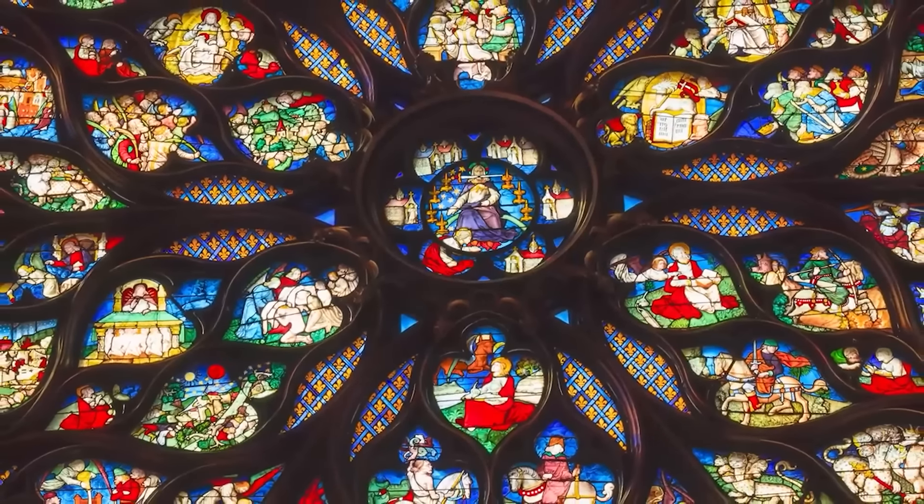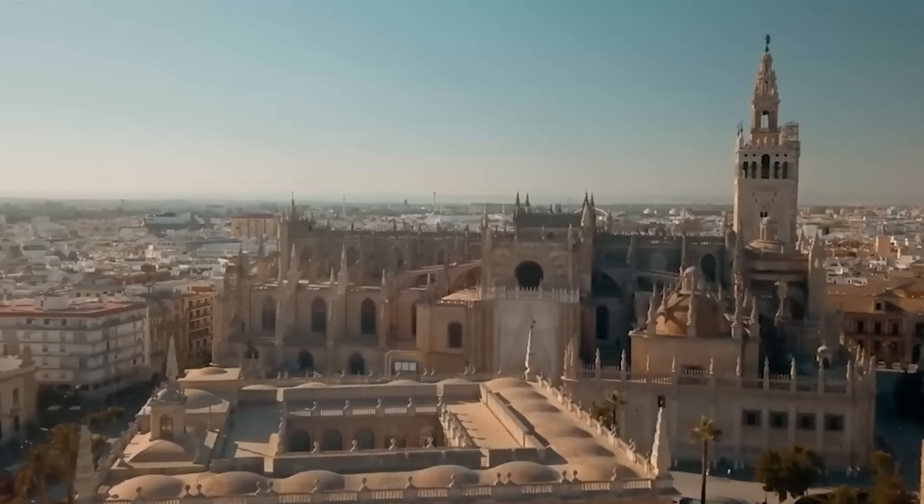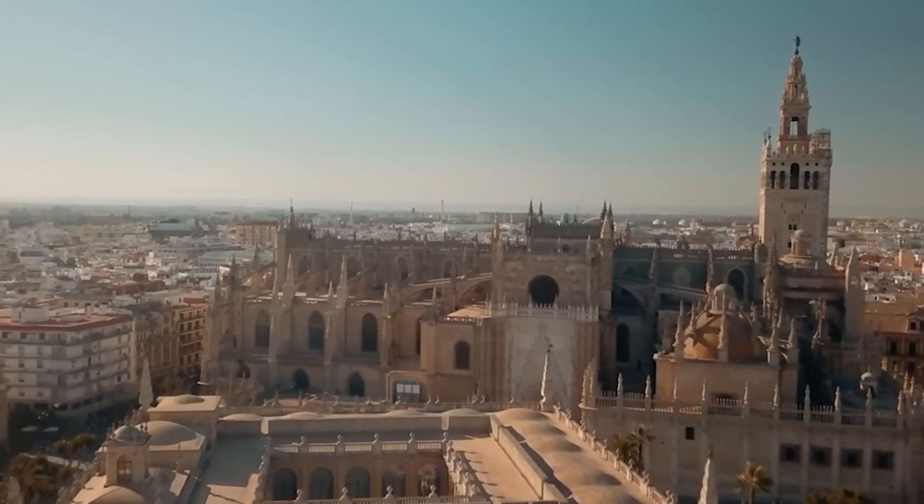Number 10: Seville Cathedral, officially known as the Cathedral of St. Mary of the Sea, stands as the largest Gothic cathedral and the third-largest church in the world. It was constructed in the 15th century on the site of a former mosque as a demonstration of the city's power and wealth after the Reconquista. You could say it's a reverse Hagia Sophia.